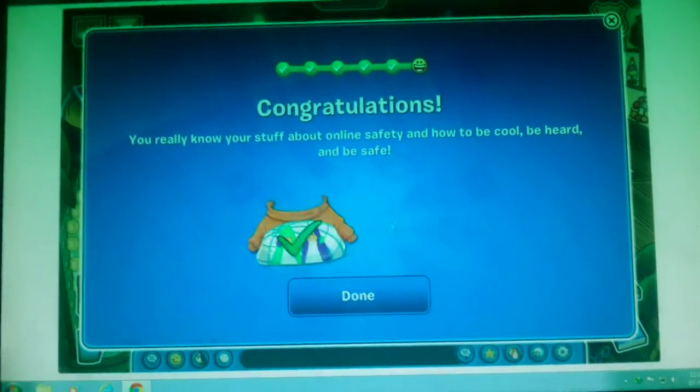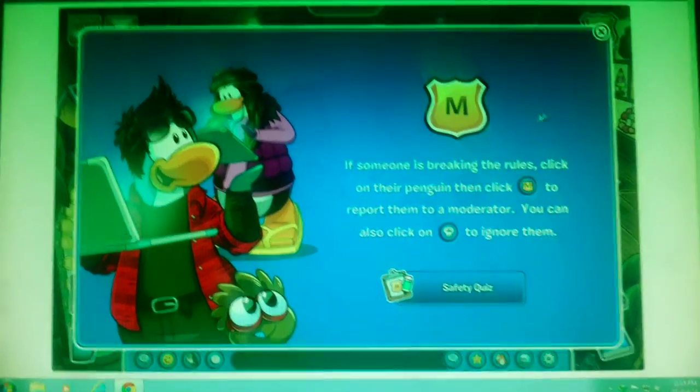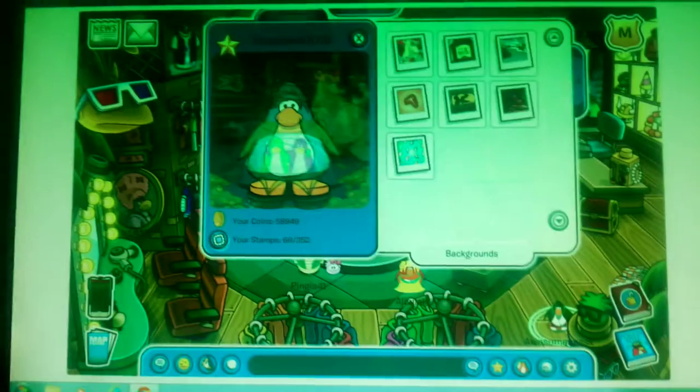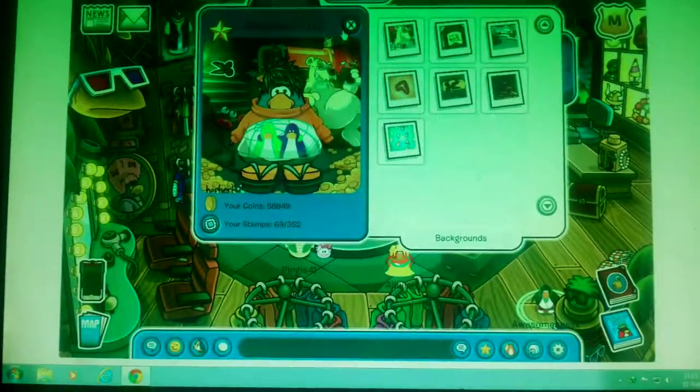So after all these questions, you pass it, you get the hoodie. I've got the hoodie. So when you get the hoodie, you look like this. I've worn it. Bye for now.